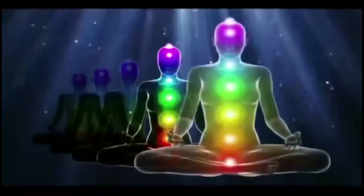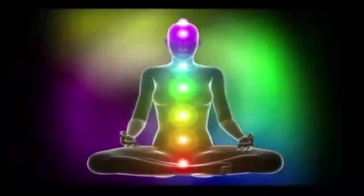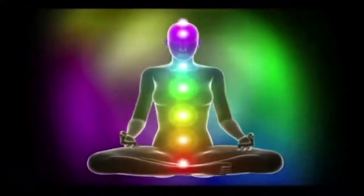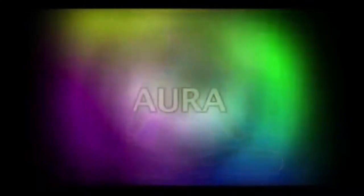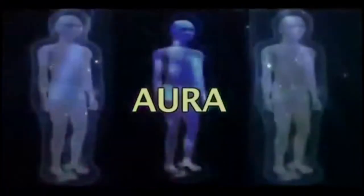The human body consists of two parts: a visible physical body and an invisible energy body, also called the bioplasmic body, which is also known as the aura body. The aura is a cloud of bioenergy surrounding the physical body, extending beyond the surface of the skin by four to five inches in most people.